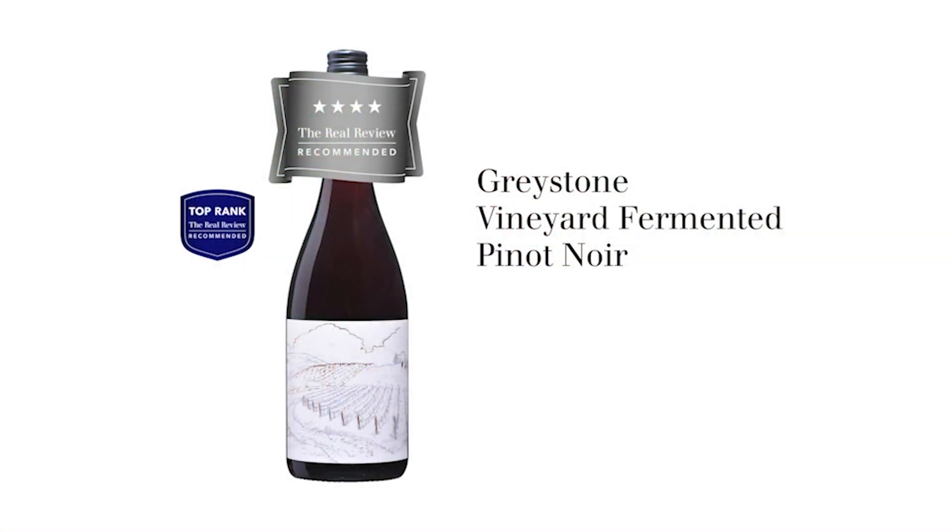Today we're tasting Greystone Vineyard Ferment Pinot Noir 2018, which comes from the North Canterbury region of the South Island of New Zealand. The backstory of this wine is that it was fermented in a fermenting vat placed between the vine rows in the actual vineyard where the grapes were picked. The theory is that fermenting in the vineyard means it will be fermented by the exact same yeasts present there, not winery yeasts or yeasts added from a packet — something completely different altogether.